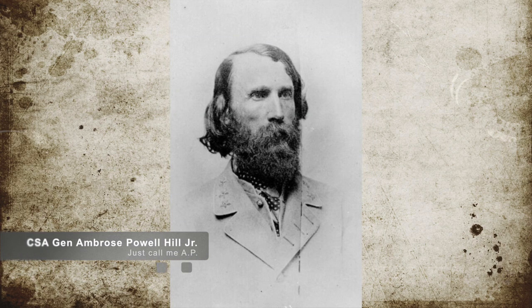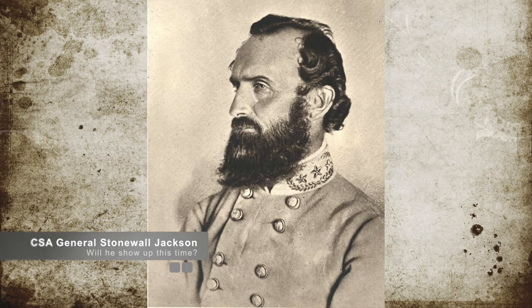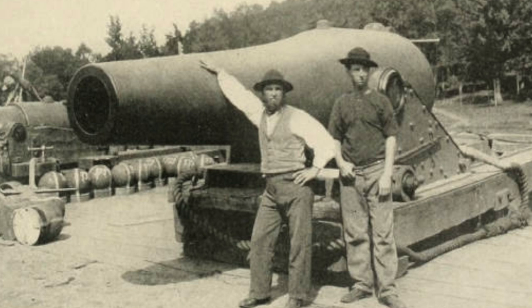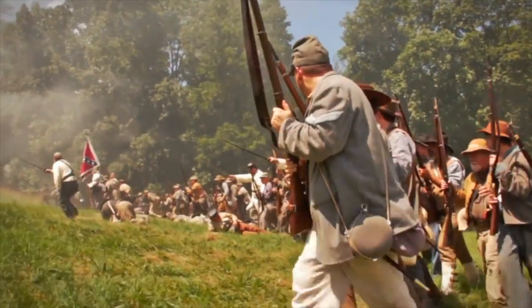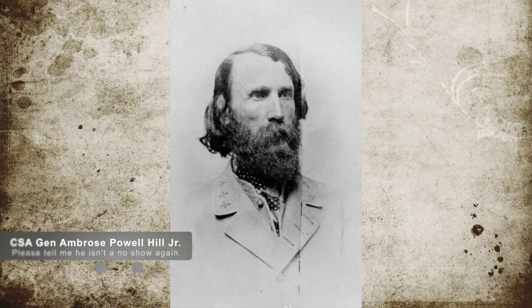Confederate General Ambrose Hill, otherwise known as AP Hill, arrived at a place called Cold Harbor, where he was attempting to link up with General Stonewall Jackson. He encountered heavy Union artillery fire that erupted among the Confederate troops. The Confederates raced across and eventually reached the top of the opposite hill and settled in to avoid the artillery fire. Hill's men stayed there waiting for Jackson's arrival before moving forward.